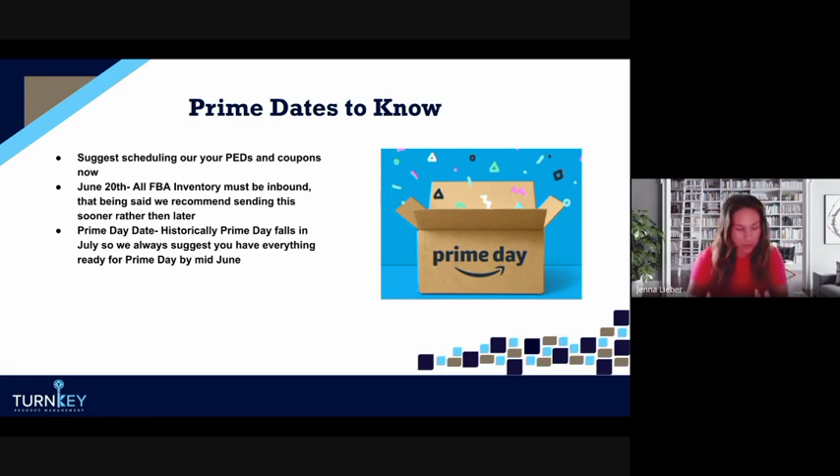By June 20th, all of your inventory must be inbound to Amazon warehouses in order to be checked in on time for Prime Day. A lot of people ask how much inventory to send in. The general rule of thumb is we see sales increase 10 to sometimes 30 percent over the two days of Prime Day — it depends on the category. If you've been live on Prime Days before, check previous years to see what percentage increases you hit and make your estimation from there.